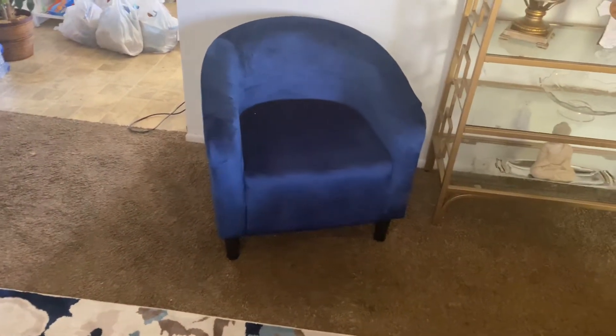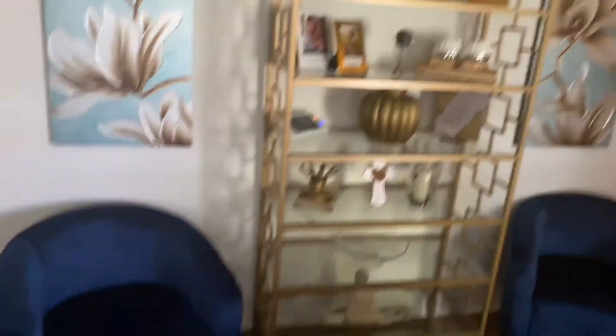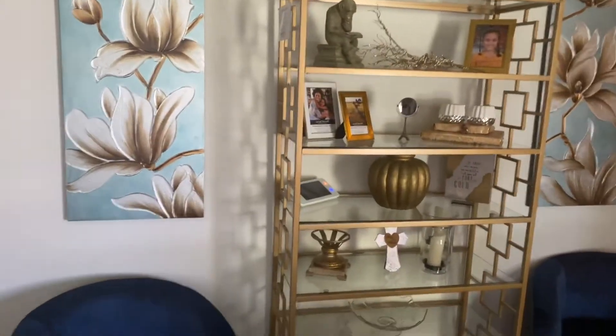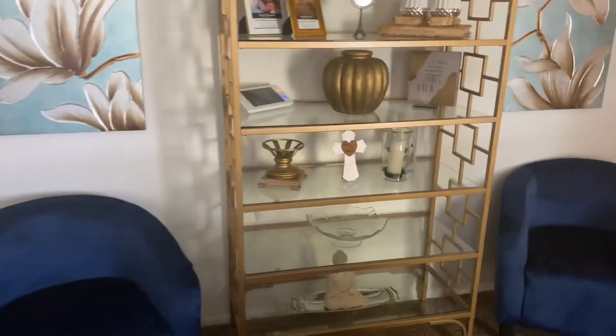It's like a little miniature in the miniature. Look at that. And the shelf I ordered from Walmart.